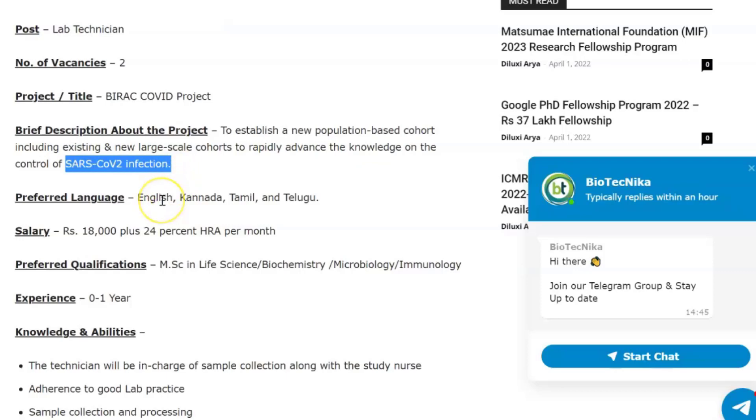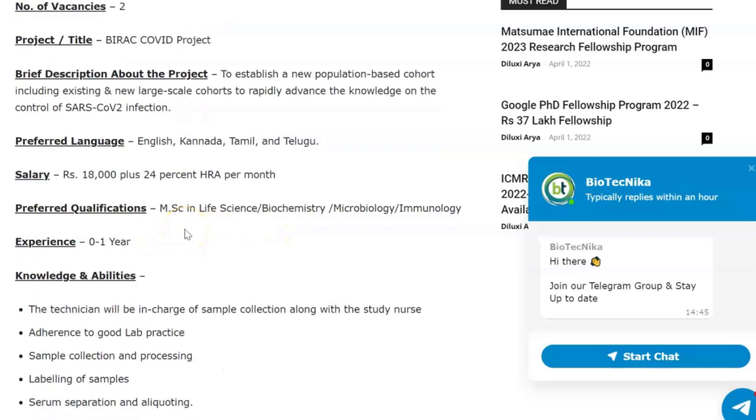They have a few preferences — for example, languages: English, Kannada, Tamil, and Telugu. The salary will be ₹18,000 plus 24% HRA per month. The preferred qualifications are MSc in life sciences, biochemistry, microbiology, or immunology. The experience required is zero to one year.